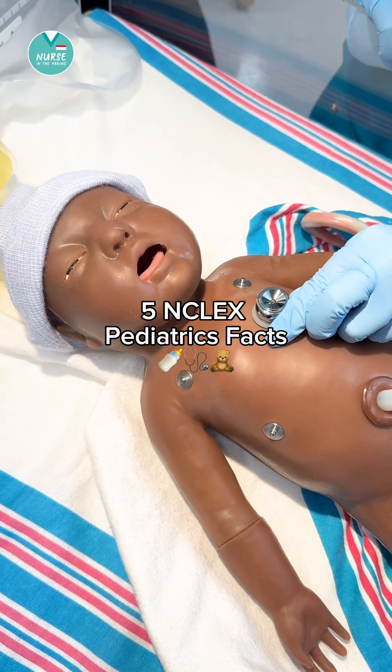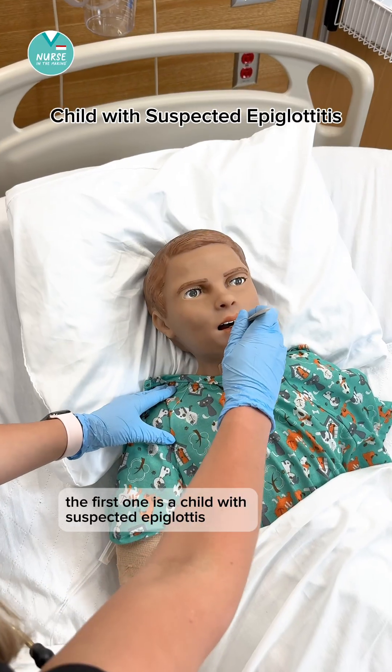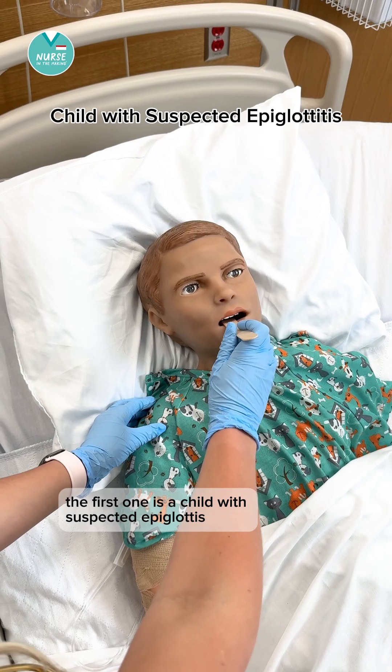Here are five NCLEX pediatric facts you need to know. The first one is a child with suspected epiglottitis.